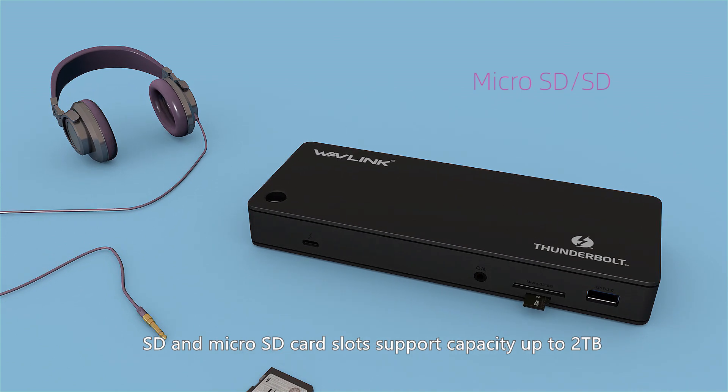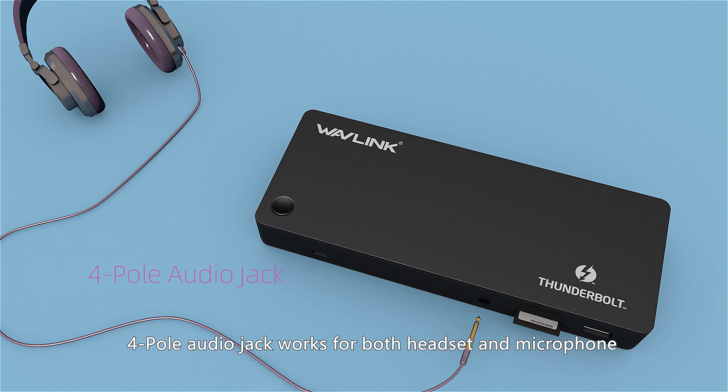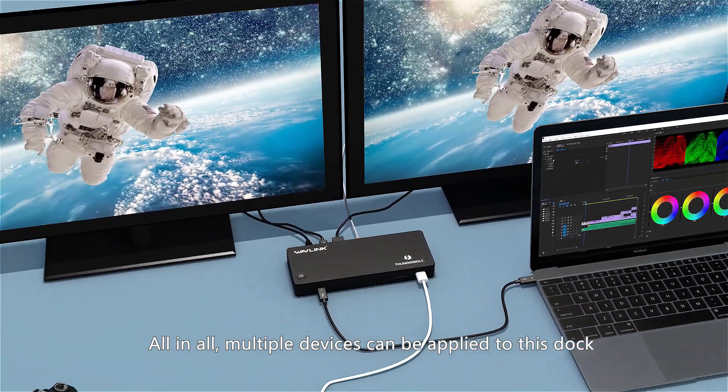SD and microSD card slots support capacity up to 2TB. A four-pole audio jack works for both headset and microphone. All in all, multiple devices can be connected to this dock.